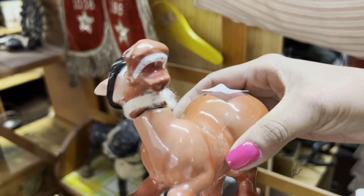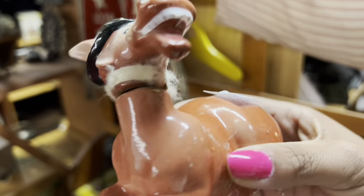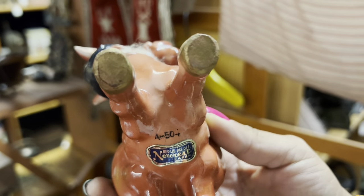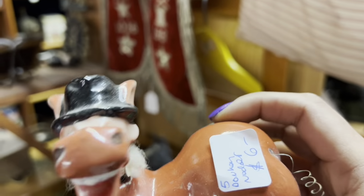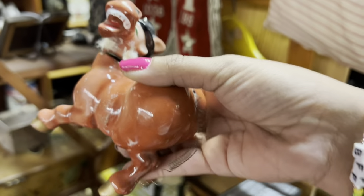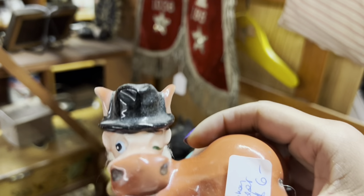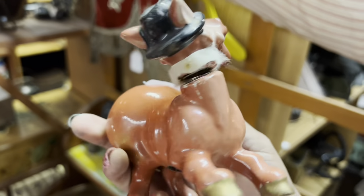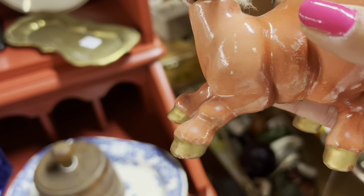It's an otter! That's so funny — $6. I can see he's missing a little bit of fur, which doesn't really trouble me. He's got a couple spots of paint loss. There's gotta be something I'm not seeing for that price. I see it now — he's got a repaired leg.